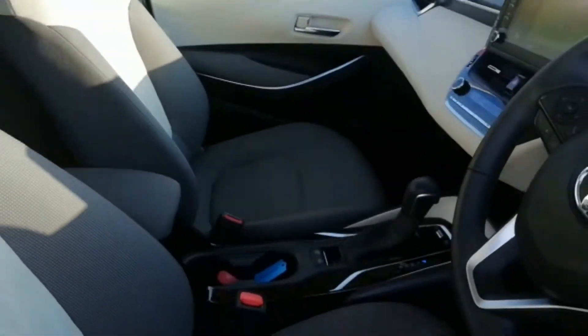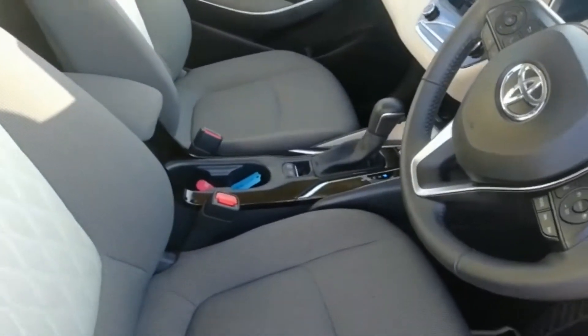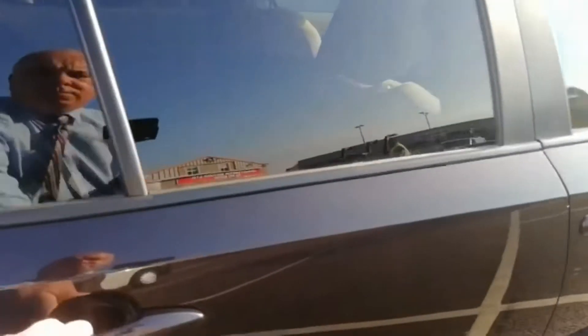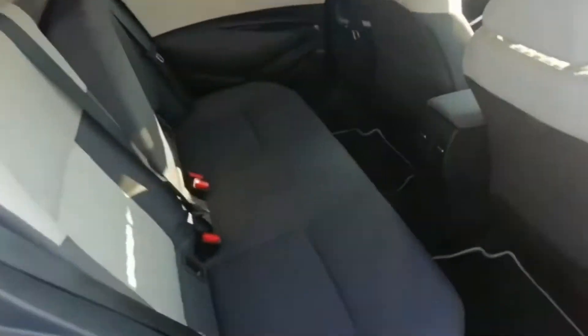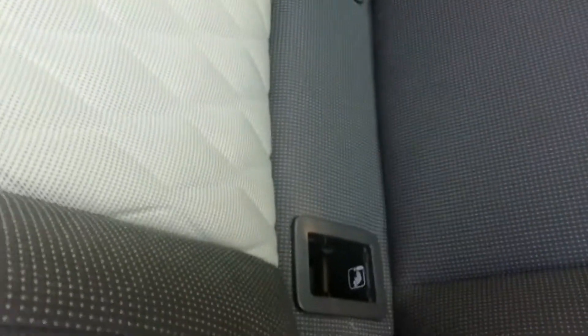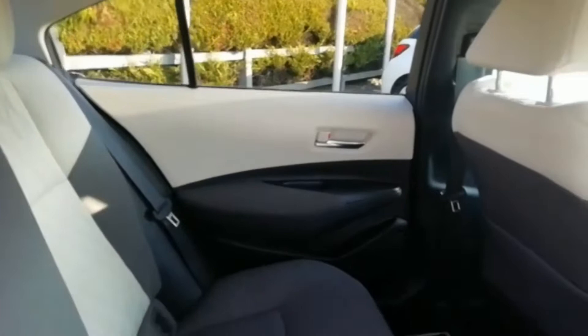The car is in stunning condition. Let's have a look at the rear. There's plenty of rear legroom, and it also comes with ISOFIX rear seat mountings. Absolutely beautiful looking car.